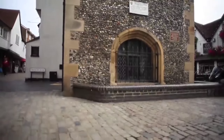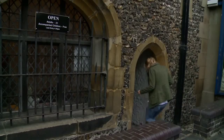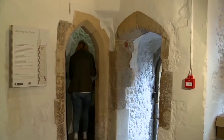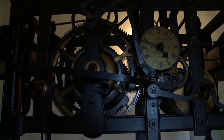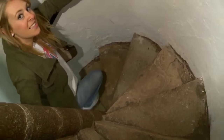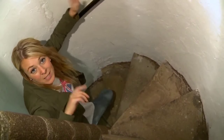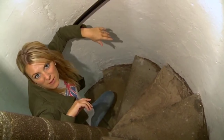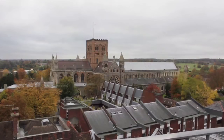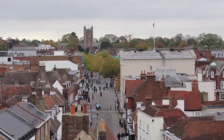Just down the hill from the market is this medieval clock tower, built in the 15th century. It is the only example of its kind in the country. From the beginning it had a mechanical clock, a great rarity at the time. There are 93 steps in total and it only takes a few minutes to get to the top, if you're fit, that is. It is open to the public between Easter and September and offers great views of the city.